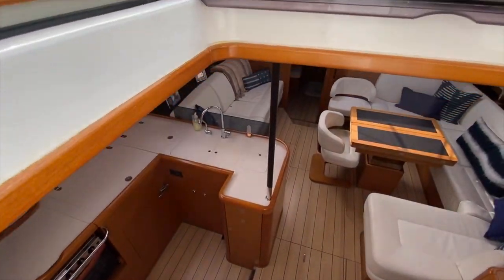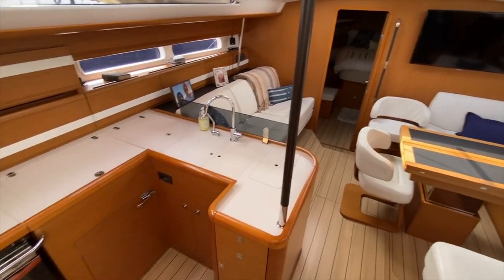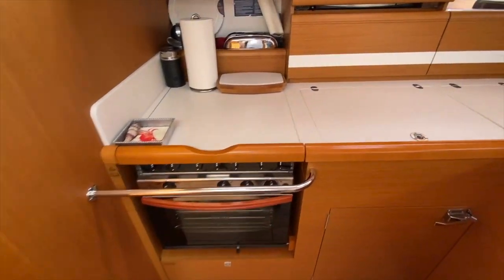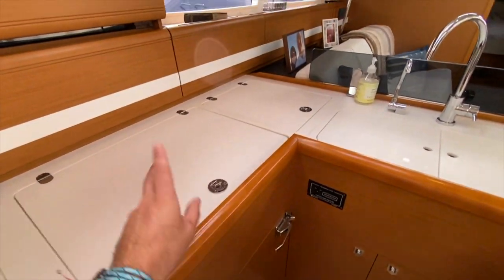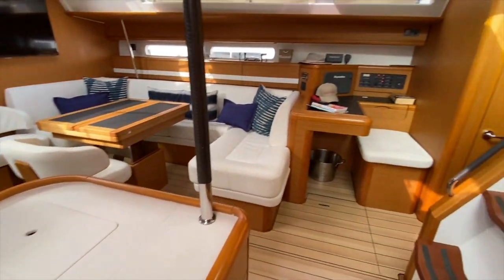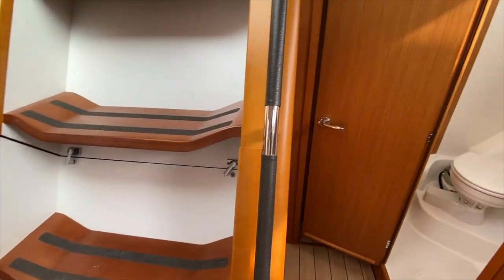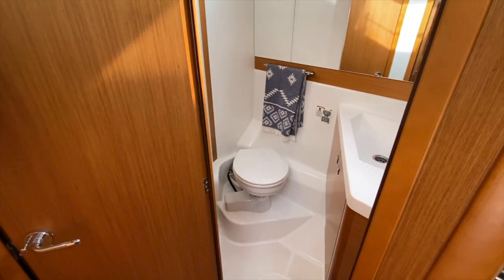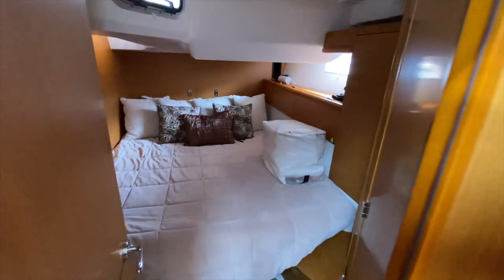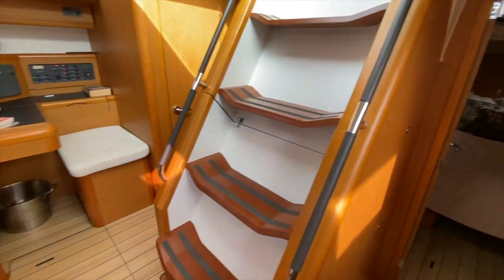As we come down below, you can see the nice layout of the salon — it's a very inviting salon. The galley is off to the port side, with a large three-burner stove and oven, top-loading and side-loading refrigerator, freezer, and double stainless steel sinks. Directly across from the galley is the nav station, and behind us is access to the engine compartment. We also have nice access into the head and showers for each aft cabin, with a queen-size bed in each.